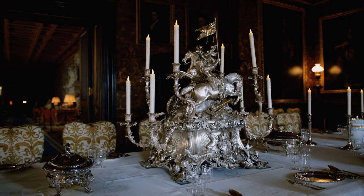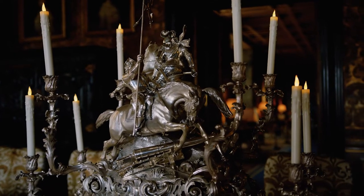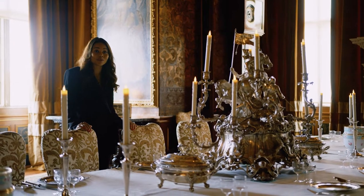At the centre of this room is the extraordinary Lansdowne piece, which depicts the Battle of Lansdowne in 1643. It's a truly spectacular piece and it weighs almost 50 kilos.